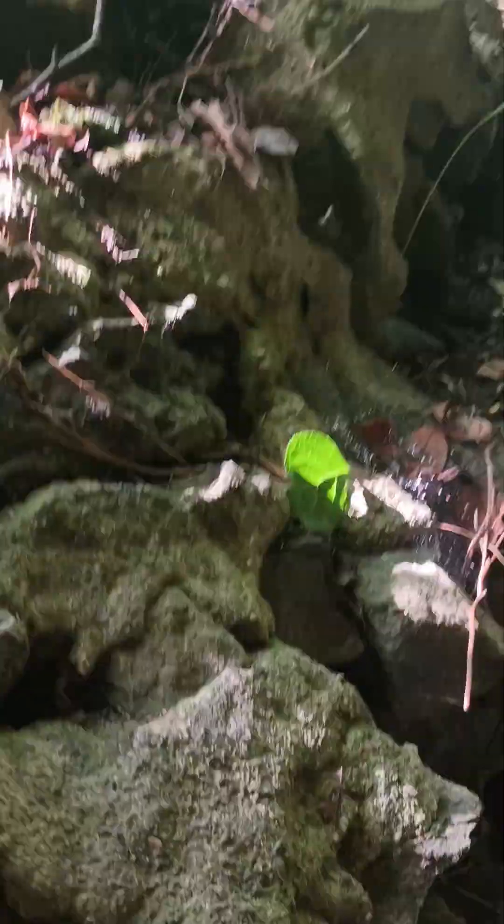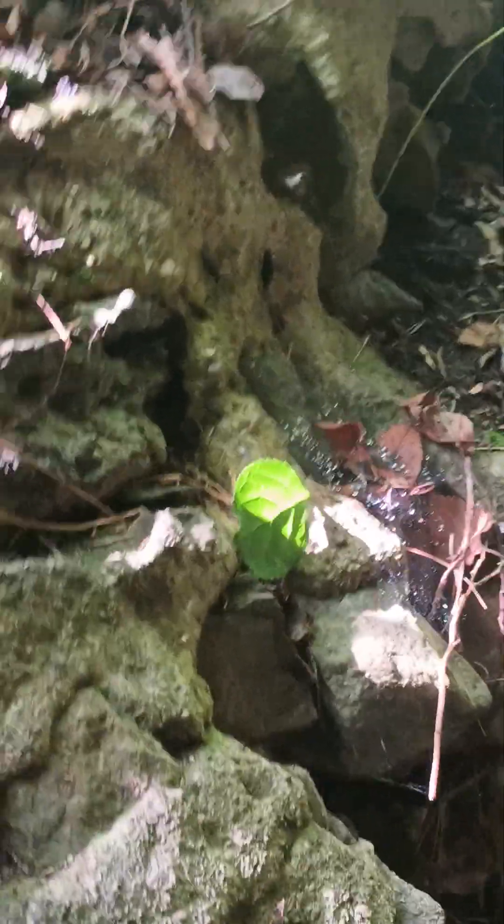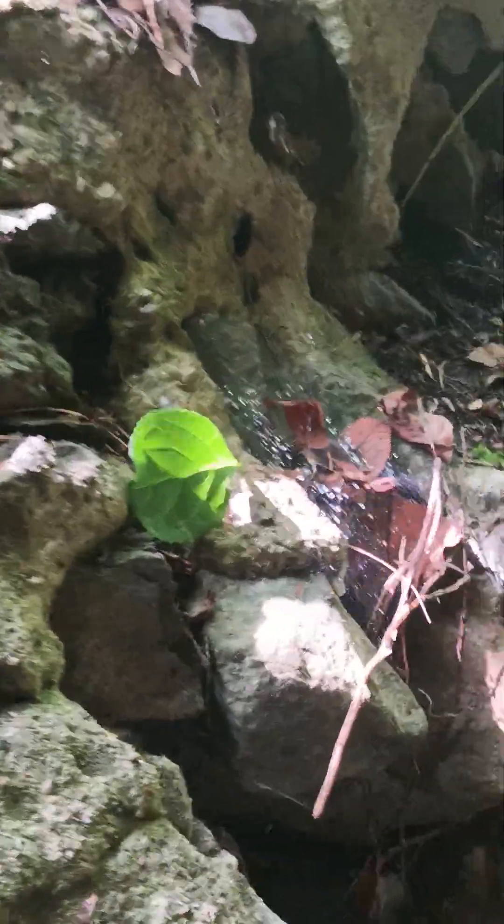You can almost see the archway right here. I don't know if you guys can see it, but you can almost see the archway.